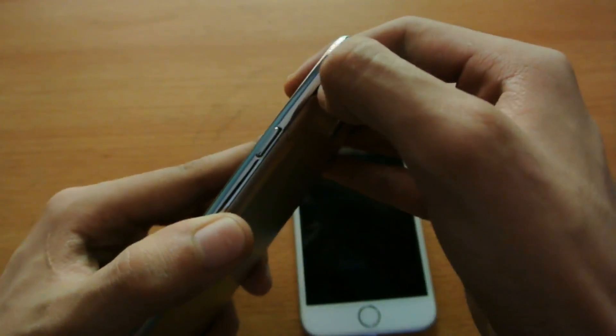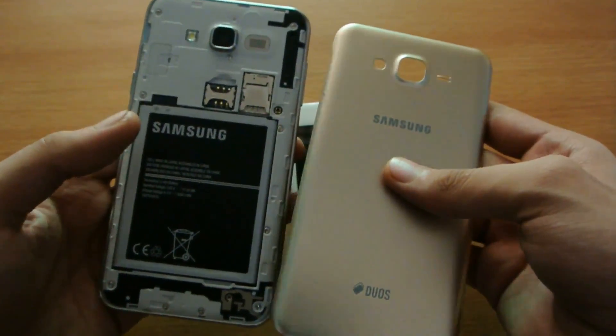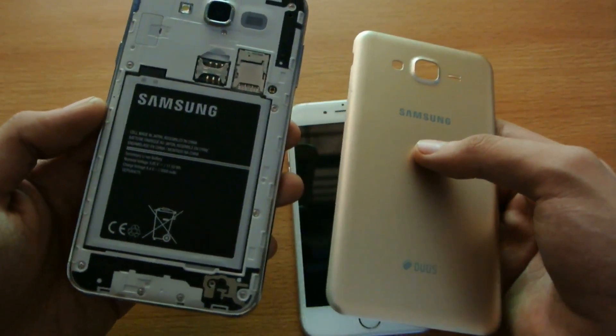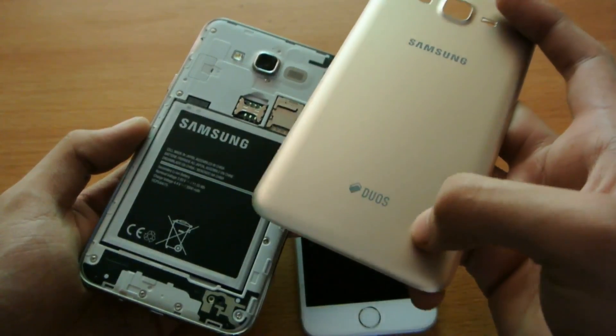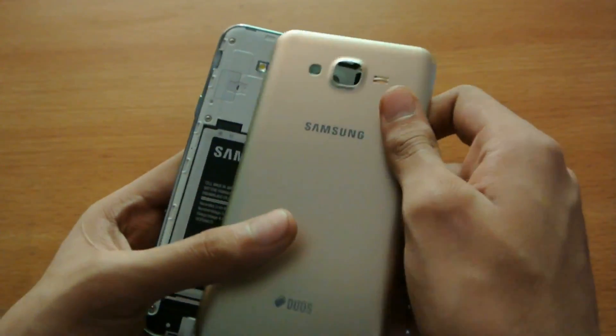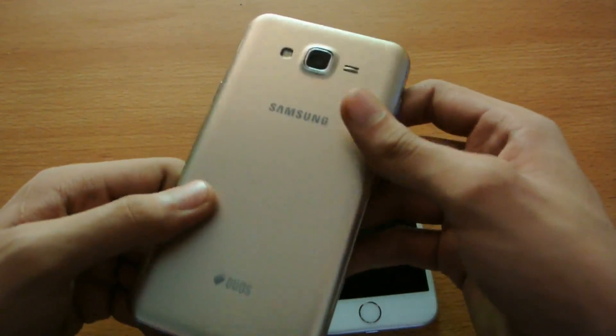With the plastic build you get a removable back, which a lot of people enjoy — a feature Samsung has actually dropped in the Note 5 and S6. You also get a removable battery, meaning you can insert any substitute battery, and you do get dual SIMs. Dual SIMs, removable back, and removable battery are things the iPhone 6 doesn't have, so those are good things you get with the J7.